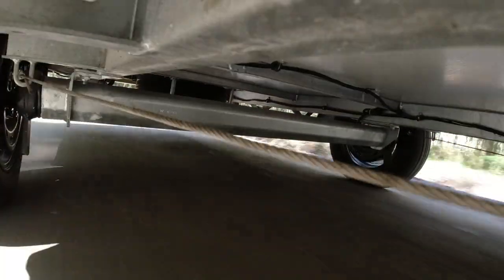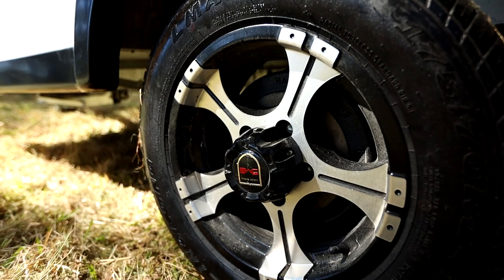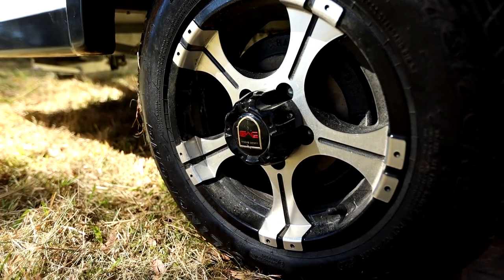Riding on an Alco independent torsion axle with 10-inch electric brakes and 14-inch alloy wheels, the Winton 10 is designed to go just about anywhere.